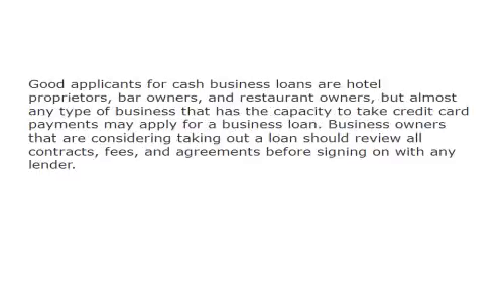Good applicants for cash business loans are hotel proprietors, bar owners, and restaurant owners, but almost any type of business that has the capacity to take credit card payments may apply for a business loan. Business owners that are considering taking out a loan should review all contracts, fees, and agreements before signing on with any lender.